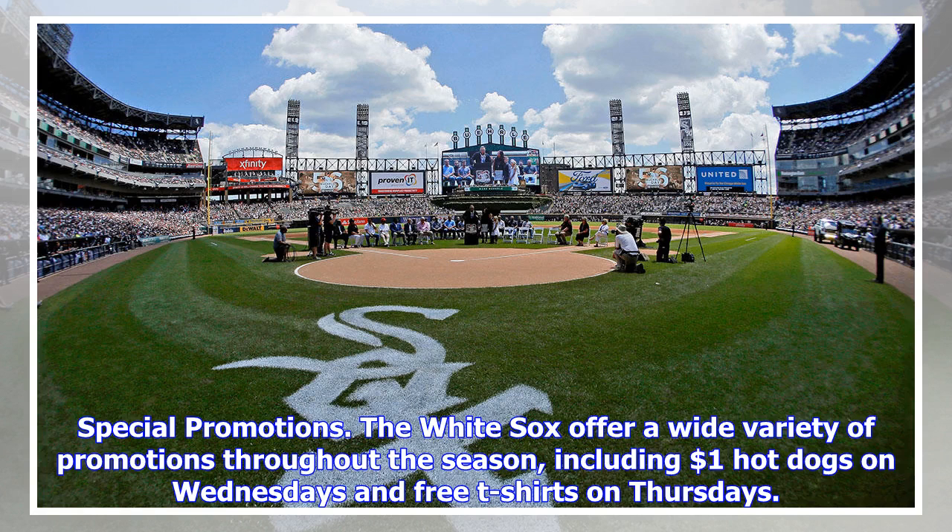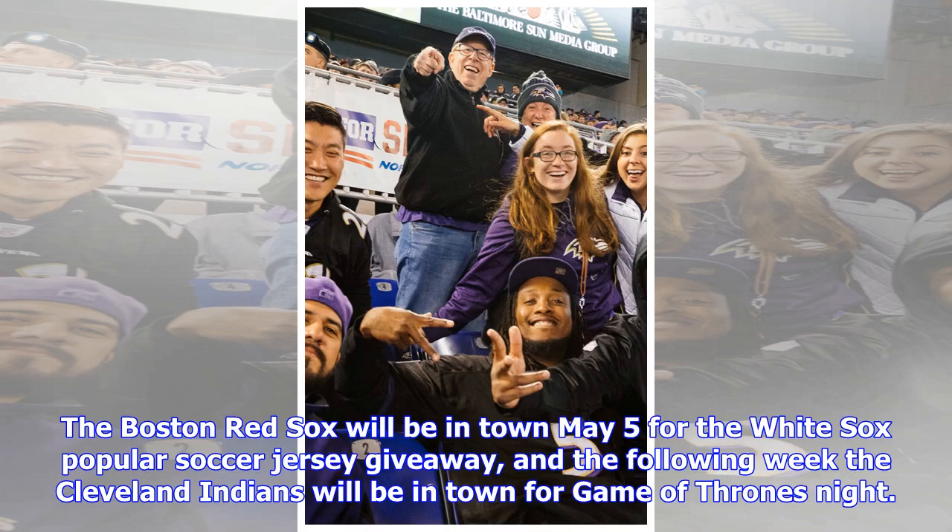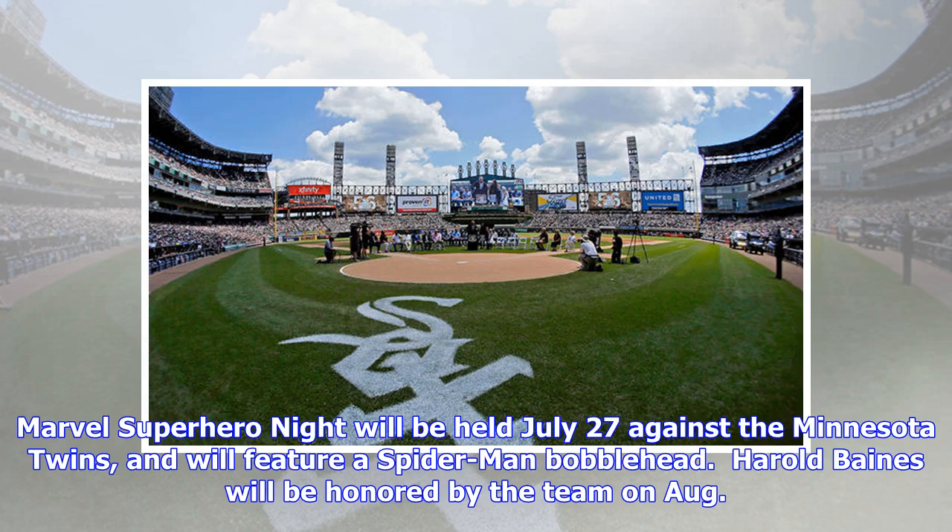Special promotions: the White Sox offer a wide variety of promotions throughout the season, including $1 hot dogs on Wednesdays and free t-shirts on Thursdays. The Boston Red Sox will be in town May 5 for the White Sox popular soccer jersey giveaway, and the following week the Cleveland Indians will be in town for Game of Thrones night. Marvel Superhero Night will be held July 27 against the Minnesota Twins and will feature a Spider-Man bobblehead.